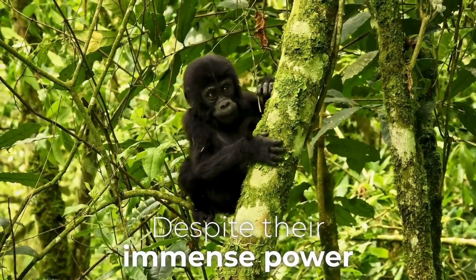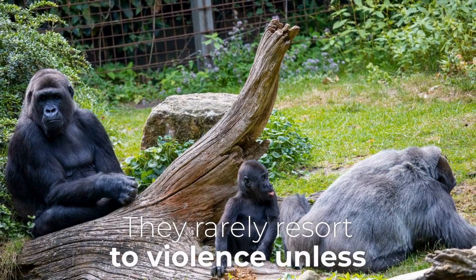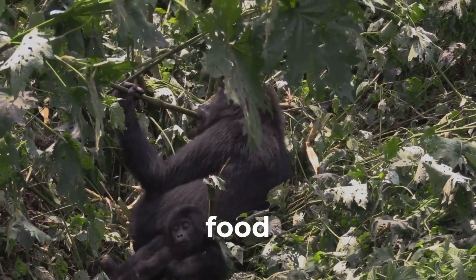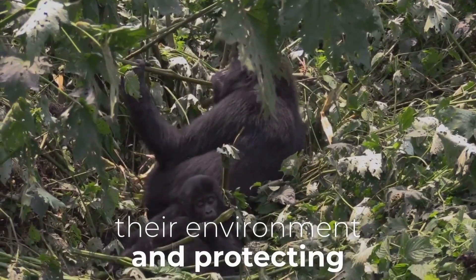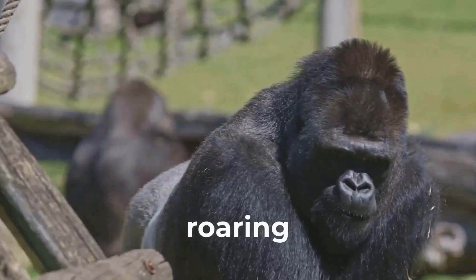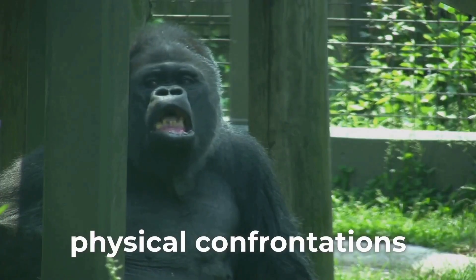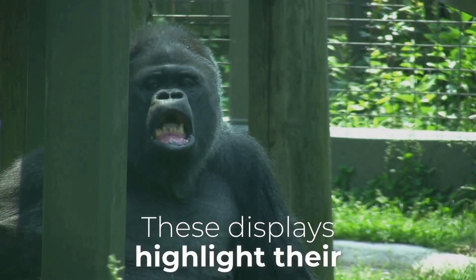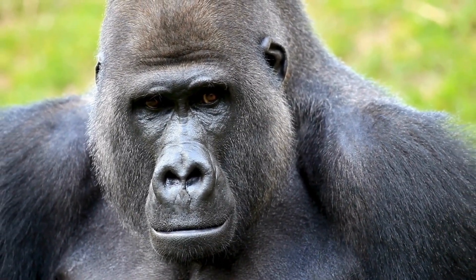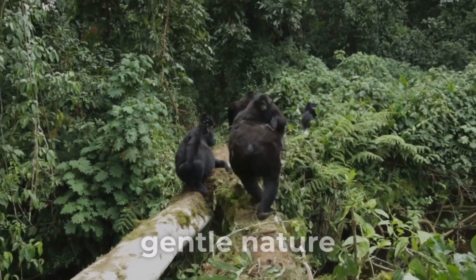Despite their immense power, gorillas are generally peaceful creatures. They rarely resort to violence unless threatened. Their strength is primarily used for survival — for gathering food, moving through their environment, and protecting their young. Their displays of strength, such as chest beating and roaring, are usually meant to intimidate rivals and avoid physical confrontations. These displays highlight their power and serve as a warning to potential threats, reflecting their gentle nature.